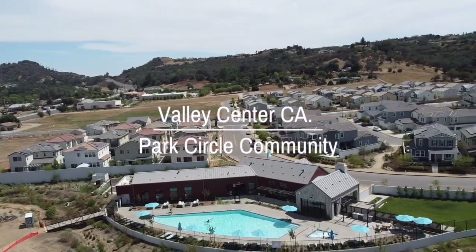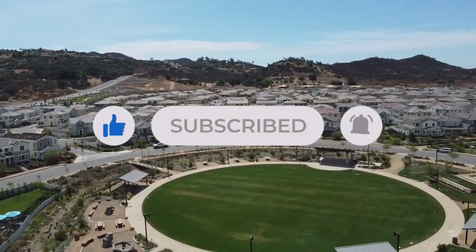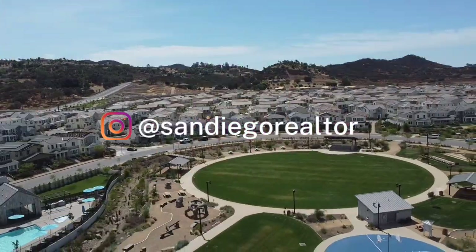As always, please be sure to subscribe, like, and click the notification bell to be notified for our next featured home tours and real estate market information.